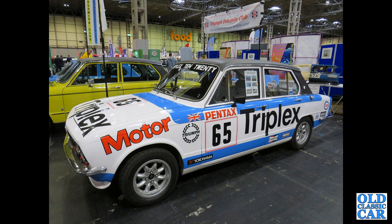At the same venue we've got the Triumph Dolomite Club and a Triplex-sponsored Dolomite Sprint race car.